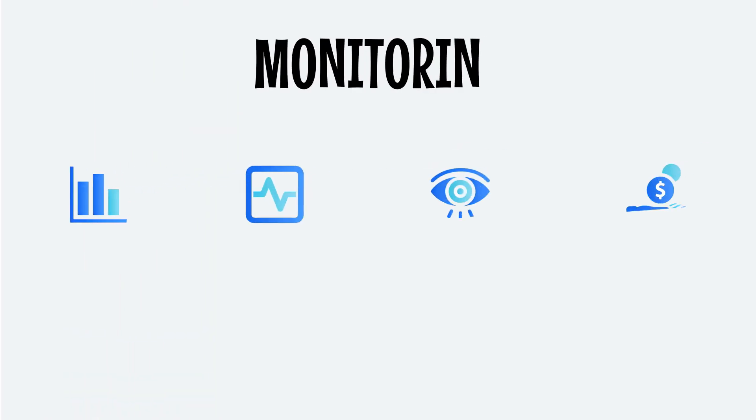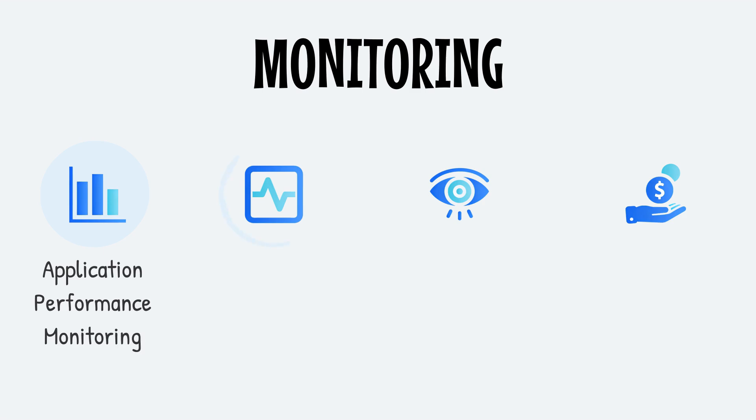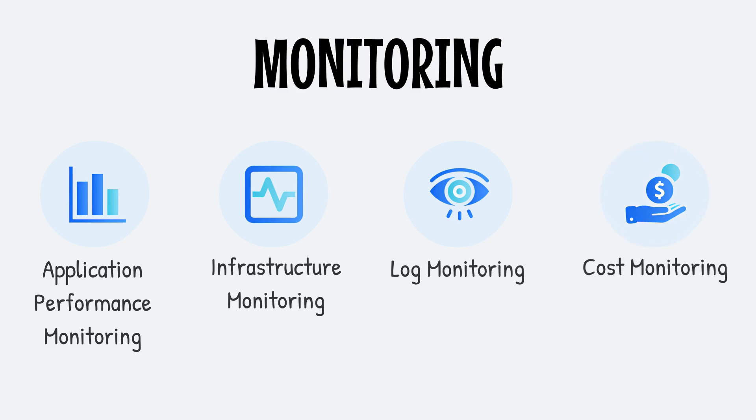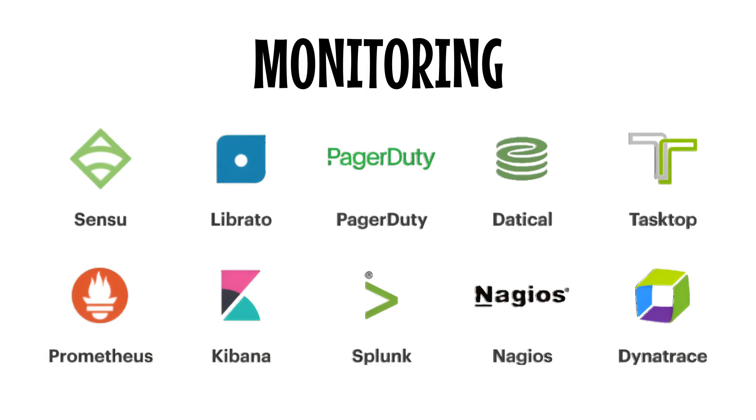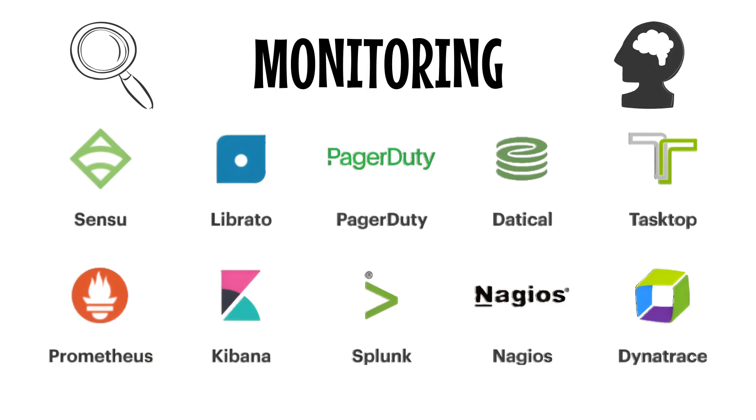Finally, let's talk about monitoring. After your last release, how closely did you monitor your application's performance? Did you have real-time dashboards and alerts, or did you wait for a flood of angry customer emails? Once your application is in production, you need to know how it's performing in real time. Are there latency issues? Is the system handling the expected load? Did you accidentally introduce any regressions? Monitoring tools like Splunk, Datadog, and Grafana give you the insights you need to answer these questions before they become full-blown problems. PMI calls this proactive monitoring — I call it peace of mind, because when you know exactly what's happening in your system, you're in control.